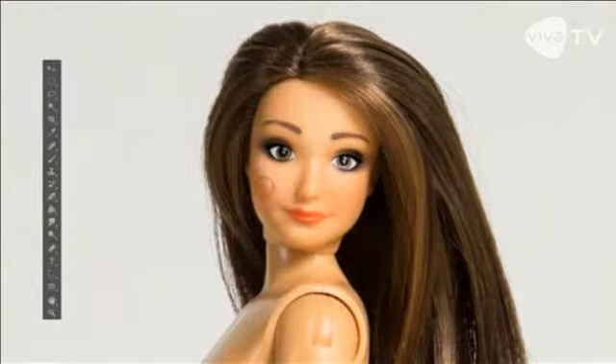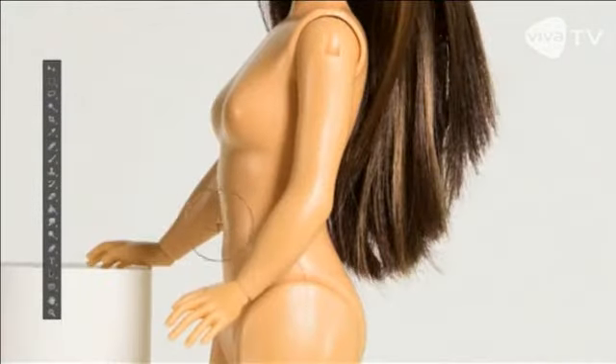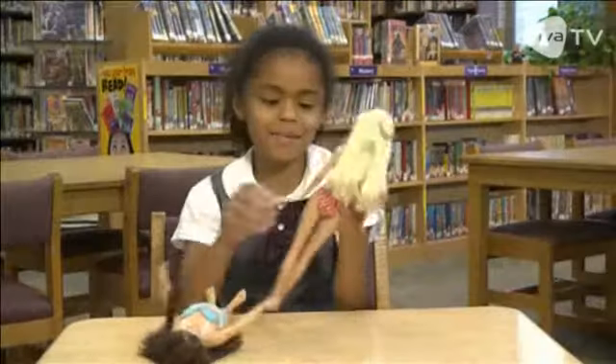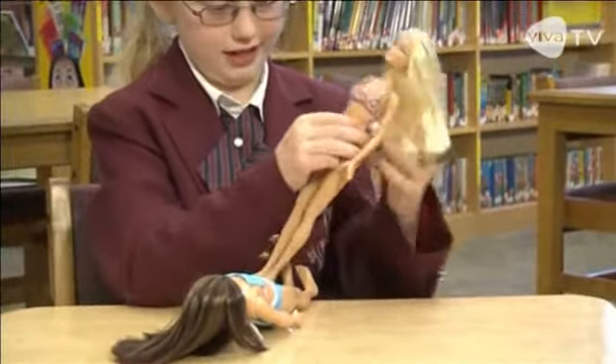That's far different from other dolls on the market right now. The company released another video showing just how different. Her belly is so in. She's not so skinny.